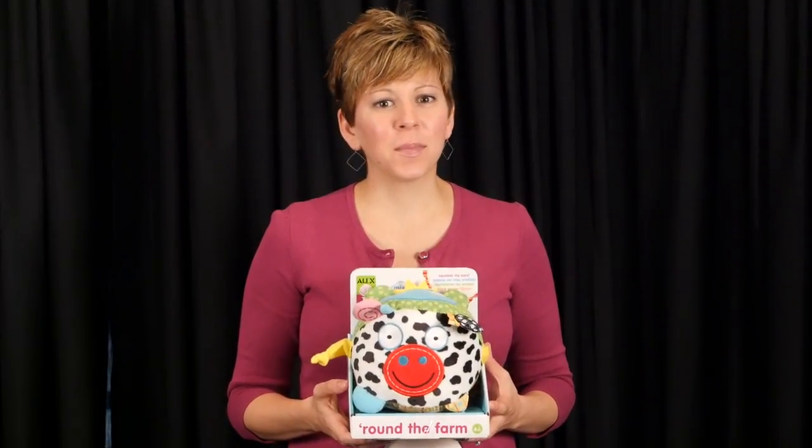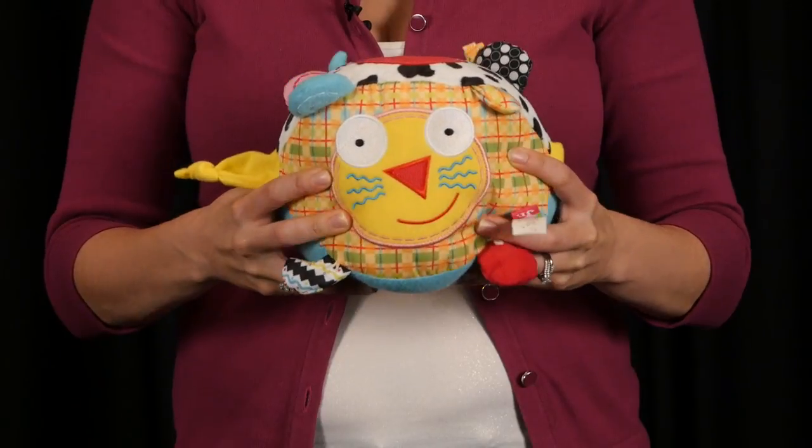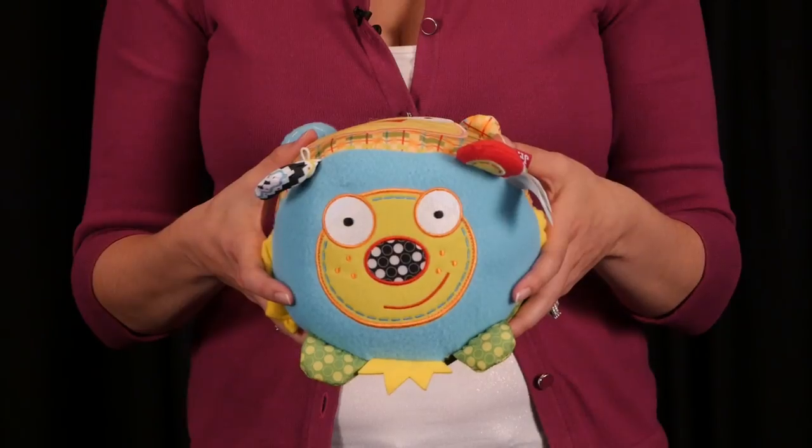What's happening around the farm? Your infant will love this soft cuddly toy that introduces four fun farm animals. Press the right ear of each animal to hear the sound the animal makes.